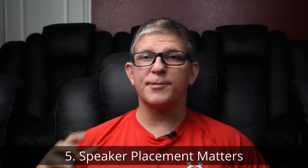Number five: speaker placement matters. When it comes to Dolby Atmos, Dolby has set guidelines, measurements, and angles that it wants you to abide by to make sure you get the most out of your experience. Please don't just slap ceiling speakers up there or surround sound speakers on the wall as height channels and expect to get great sound. Be sure to go to their website — I'll post a link in the description below. Whether you've got a 7.1.2 or 5.1.4 setup, it has guidelines on where you need to place those speakers.